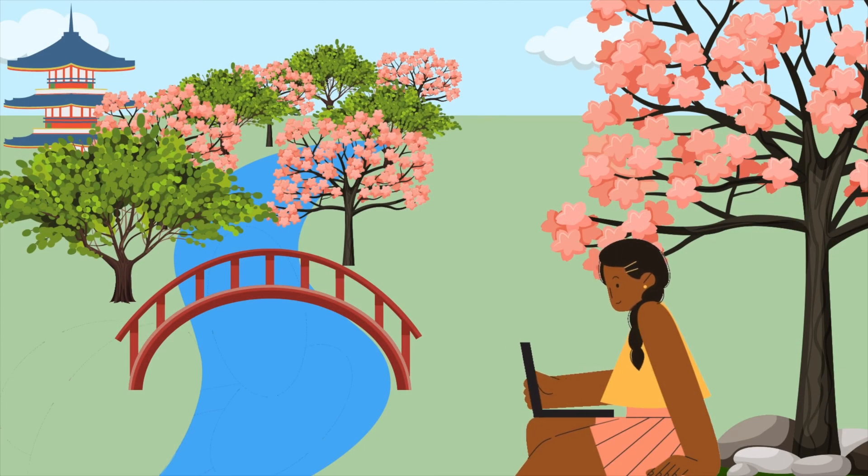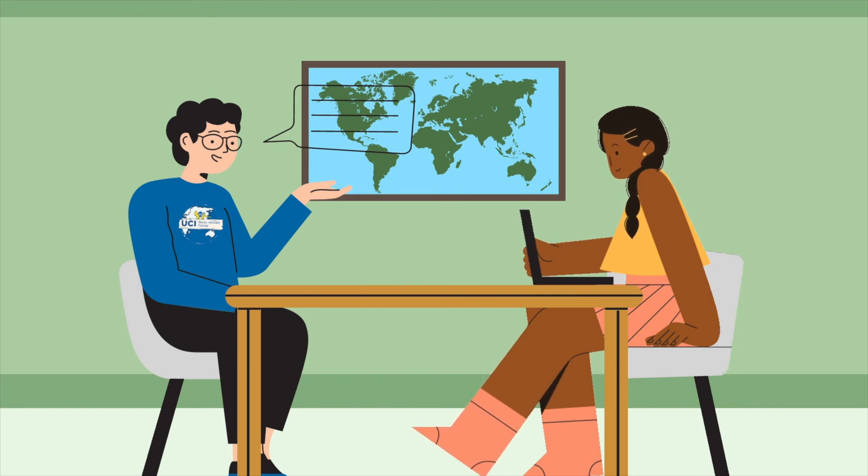It is important to plan ahead in order to ensure your experience abroad will be as smooth as possible. One way to do that is to disclose your disability needs to program staff early to allow for appropriate arrangements and reasonable accommodations to be made in advance.